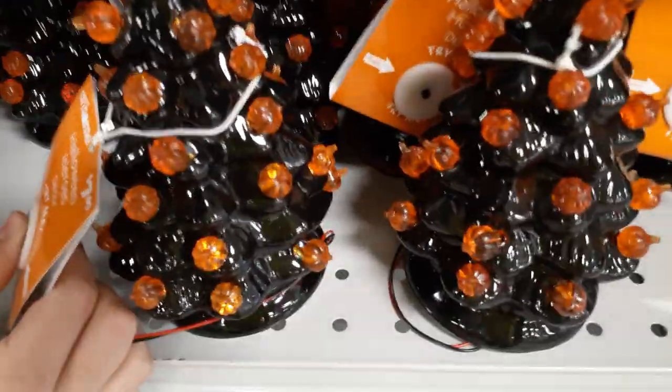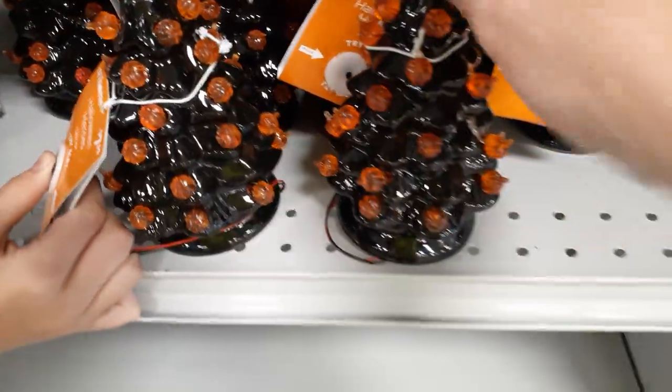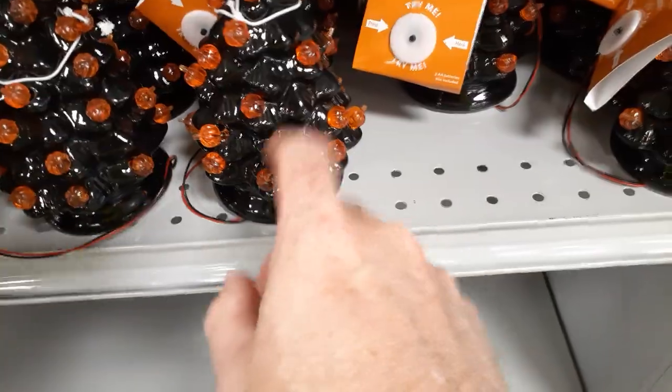Got a glitter tree. Touch the lights. $7.99 for kind of an old-school Christmas tree style. Looks like these are the mini versions. Let's see what they got down here.